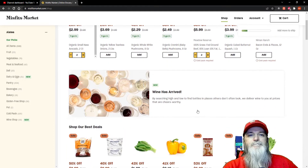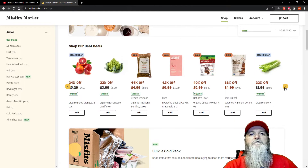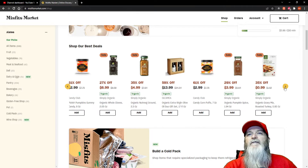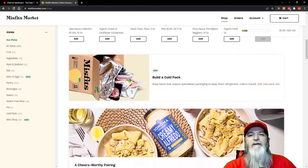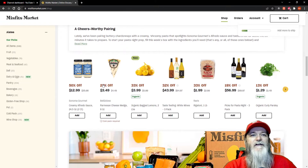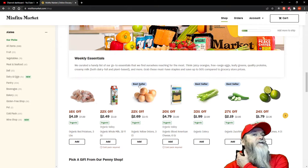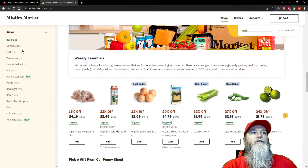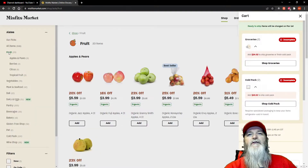Down here is the 'Shop Our Best Deals' section, and they put their best stuff here up front so you can look through and see if anything pops out at you. I'm not seeing too much here right now, but there is a lot of stuff you can get. They have wine now, cheese, all kinds of goodies.